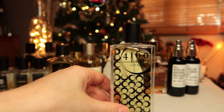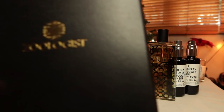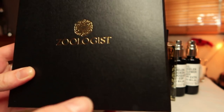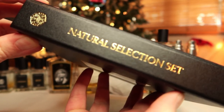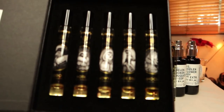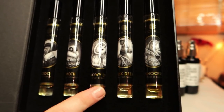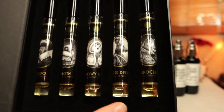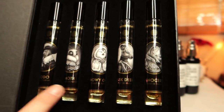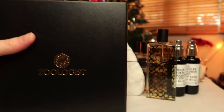The next item isn't a bottle but I'm showing it anyway — it was sent to me by Victor Wong from Zoologist, my favorite brand. He sent me travel sprays of all the new releases in a beautiful set: Rhinoceros, Musk Deer, Dodo, and Snowy Owl. I'm actually wearing Snowy Owl today — it'll be my next review. He also sent me Moth because he knows it's my favorite. The set comes in a beautiful book-like case. I'm just obsessed with it.